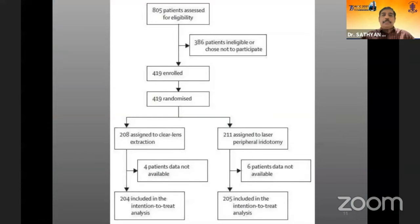Out of 805 patients eligible for the study, 386 were ineligible or chose not to participate, leaving 419 patients who were randomized. Of these, 208 were assigned to the lens extraction group and the remainder to the peripheral iridotomy group, resulting in a final count of 204 in the clear lens extraction group and 205 in the peripheral iridotomy group.